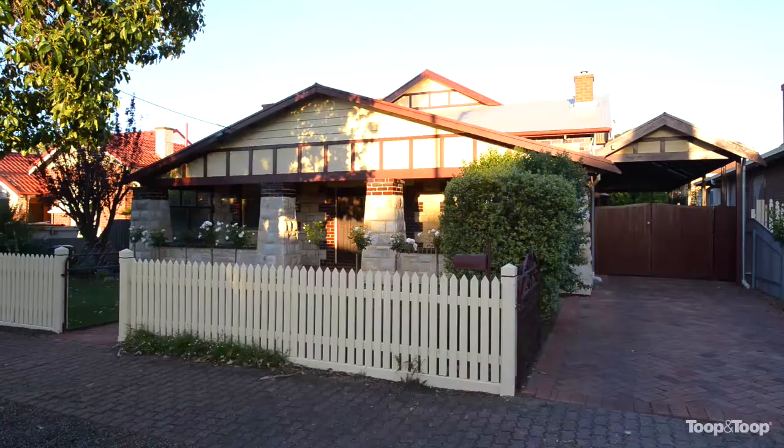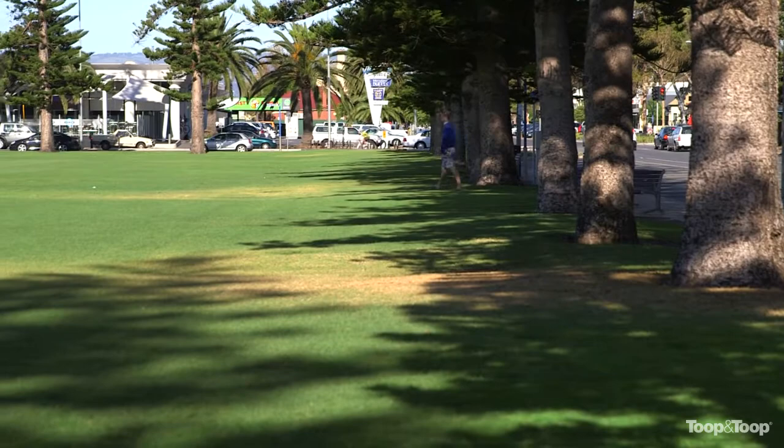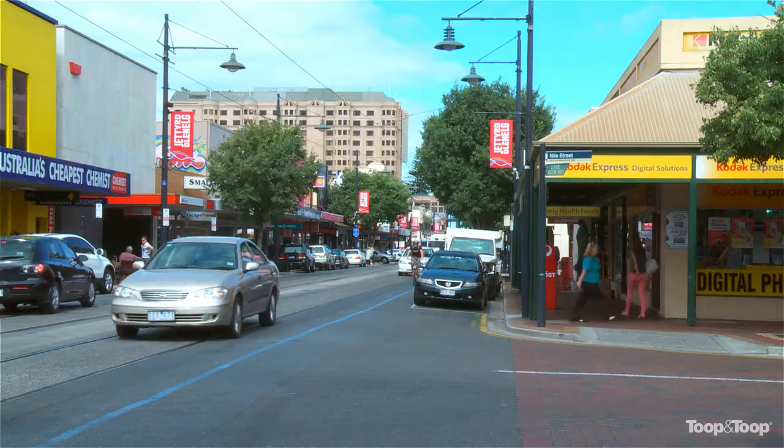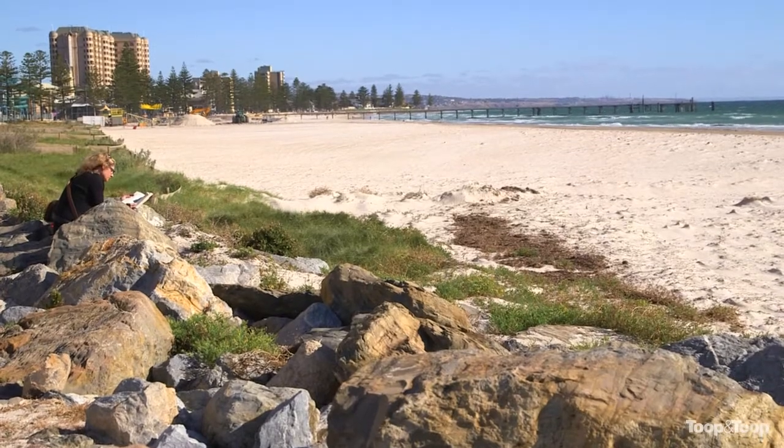Hi, I'm Grant Wills, welcome to 12 Jeanes Avenue, Glenelg North. Here we are in a beautiful and peaceful street location, yet we're less than five minutes from the vibrancy of Jetty Road Glenelg and the pristine beaches which stretch up and down the coastline.